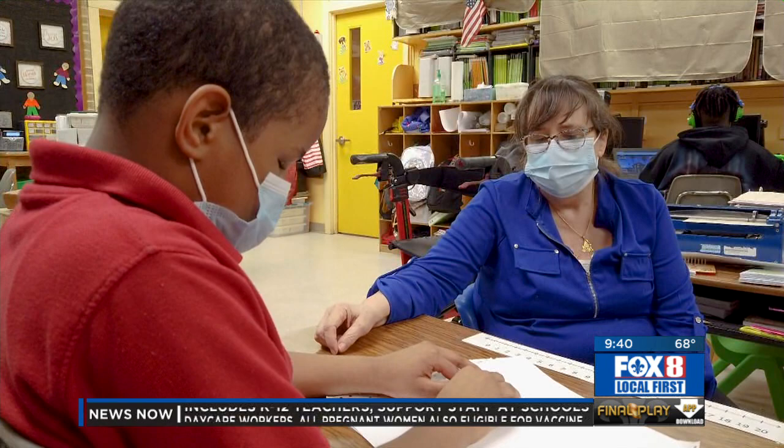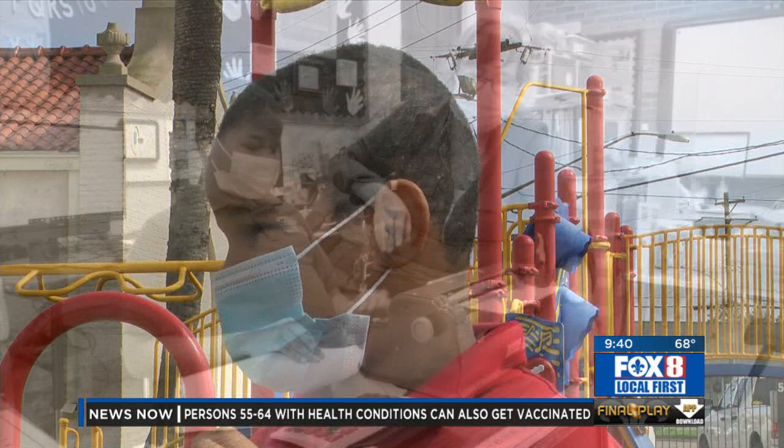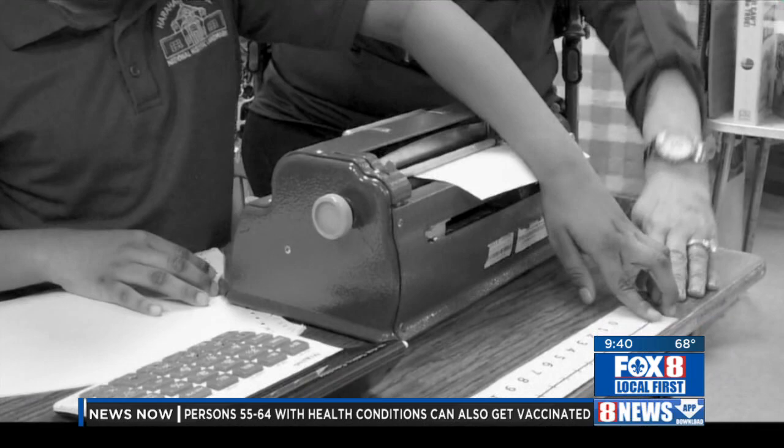And her students, like Dennis, are grateful to have Mrs. Ryan in their corner. He says: 'I just want to say thank you for the Braille equipment, because I can't wait to take it home.' Reporting in Harahan, Kelsey Davis, Fox 8 Local First. How great is that — certainly helping those children out. No doubt.